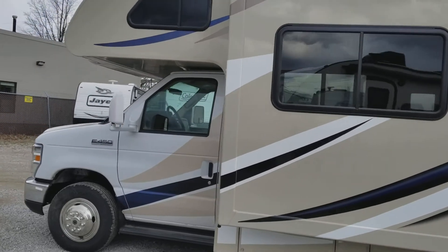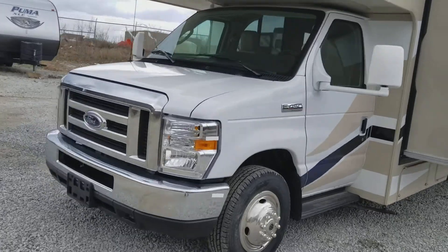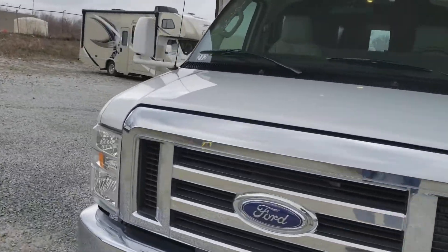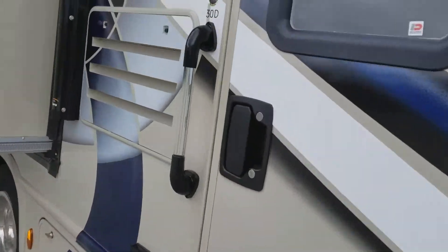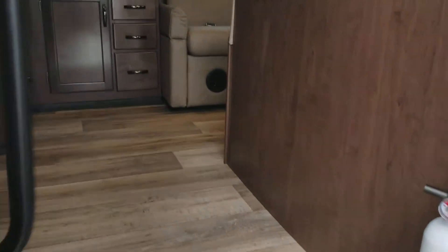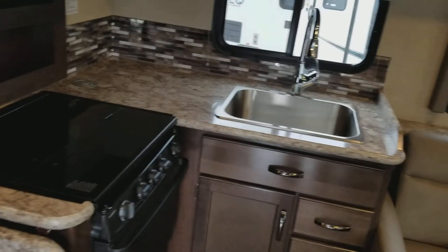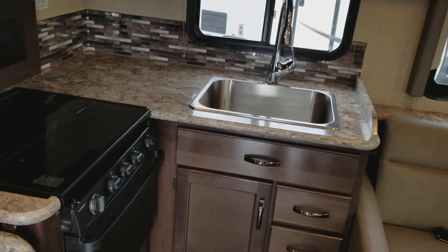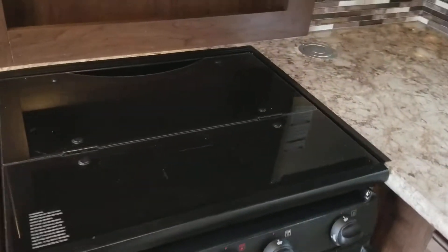Again, this unit has two slide outs. When we first come into the unit, you have your kitchen area with a nice amount of counter space, stainless steel sink, and a three-burner stove with oven.